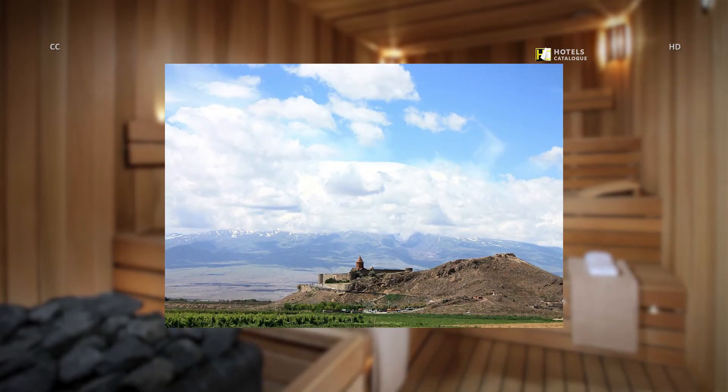This beautiful monastery complex with rich history, located close to the Arrok mountain in Armenia, is a favorite pilgrimage site for all. Make your stay at Tsaghkadzor Marriott Hotel more interesting and make a visit to this amazing place on a daily tour.